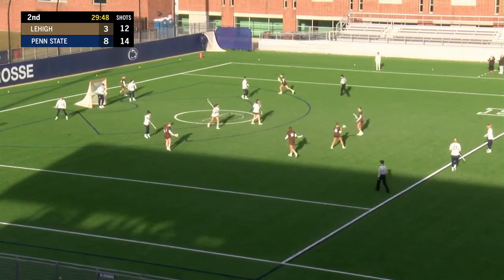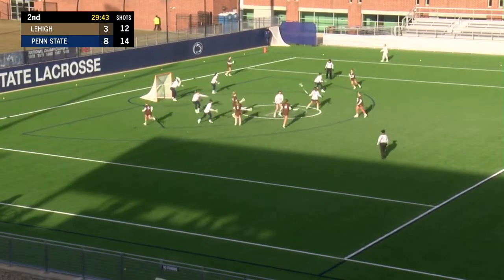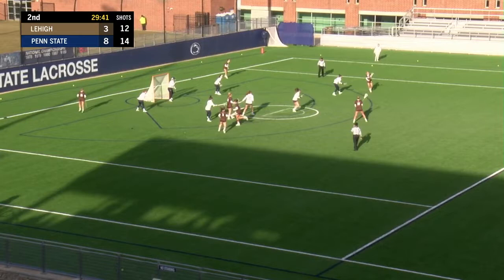Lehigh in their home whites with lettering and numbering, blue pants. Penn State in burgundy tops, burgundy pants, with white lettering and numbering.